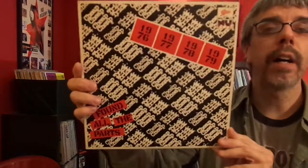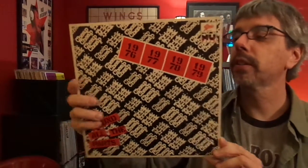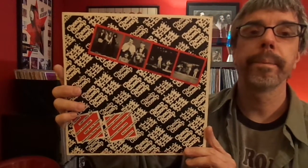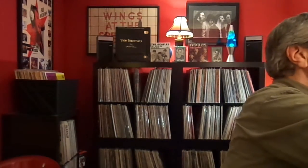Cheap Trick, Found All the Parts. Wanted to get Found All the Parts 2, which came out last Record Store Day, but I haven't found it at a price I'm willing to pay yet. Just four outtakes, basically — I think two of them are live and two are outtakes.